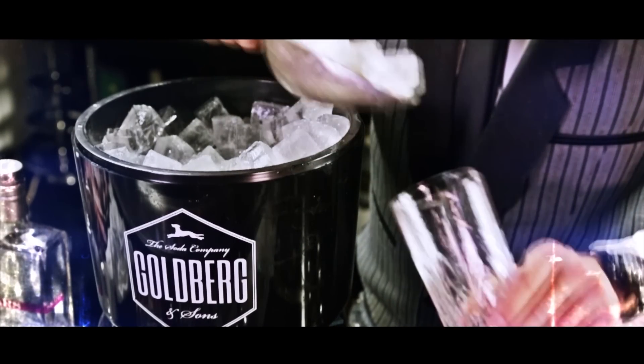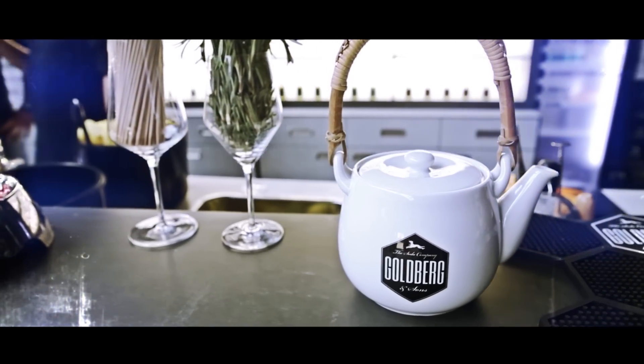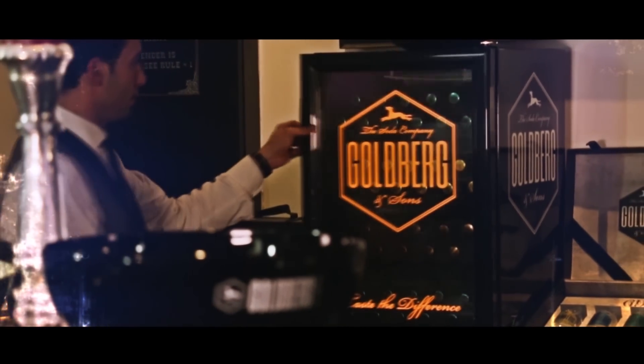High quality bar utensils enhance brand presence and raise the bar in terms of professional bar culture. Unique, practical and stylish — the perfect way to serve perfect drinks.